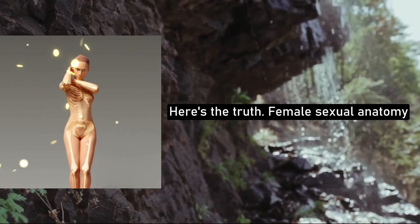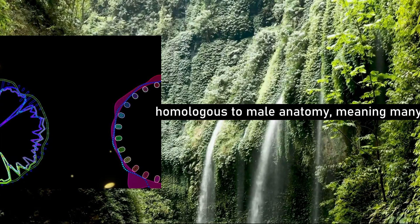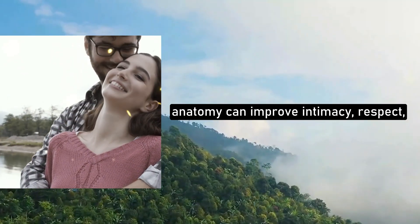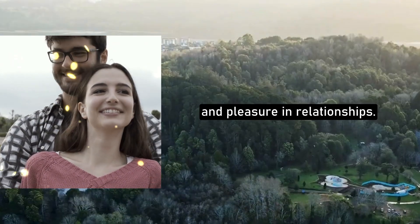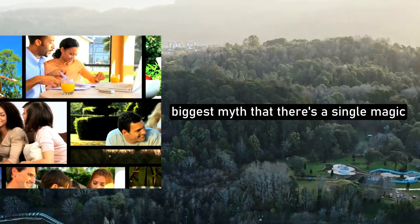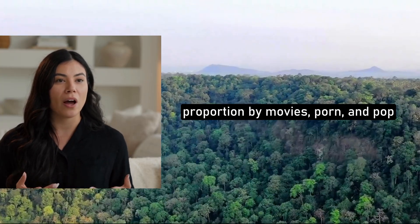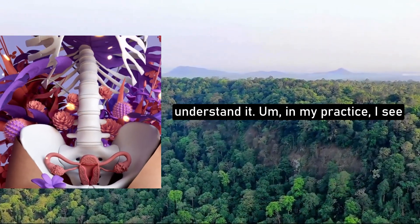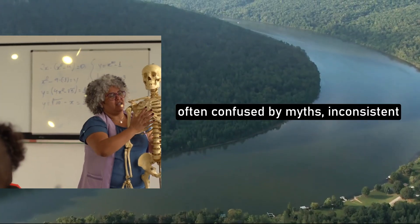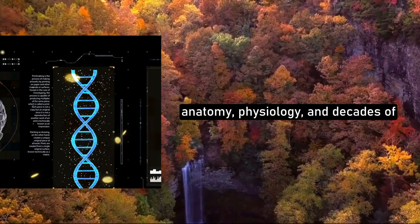Here's the truth: female sexual anatomy is much more complex and fascinating than most people realize. Biologically, women have structures that are homologous to male anatomy, meaning many organs develop from the same embryonic tissue. Emotionally, understanding this anatomy can improve intimacy, respect, and pleasure in relationships. Practically, the more you know, the better you can communicate, respond, and enhance sexual connection. And the biggest myth? That there's a single magic spot called the G-spot that guarantees orgasm. That idea has been blown out of proportion by movies, porn, and pop culture — but there's more nuance, and it's actually amazing once you understand it.